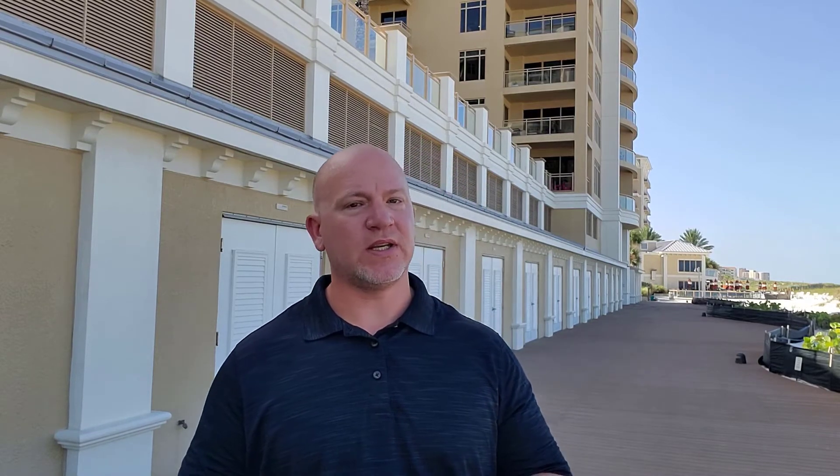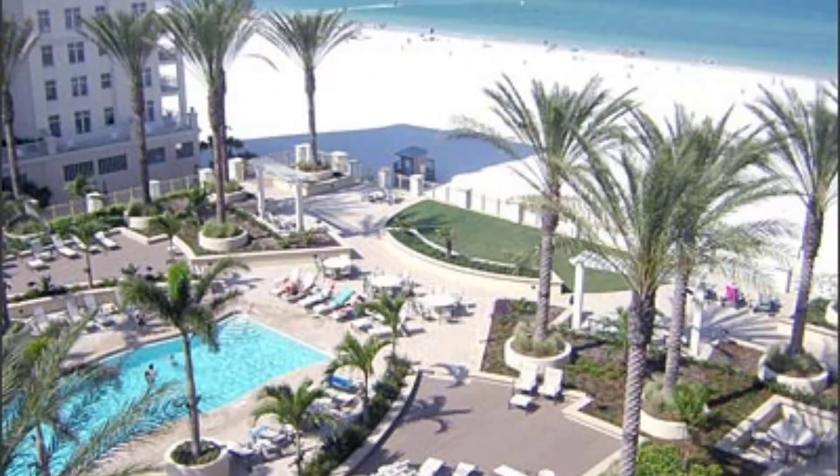These two and three bedroom condos range from about 1,400 square feet to 2,600 square feet. There is a heated pool, a spa, a fitness center, tennis courts, and much much more.